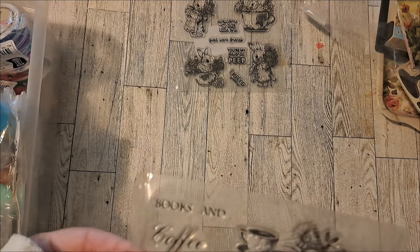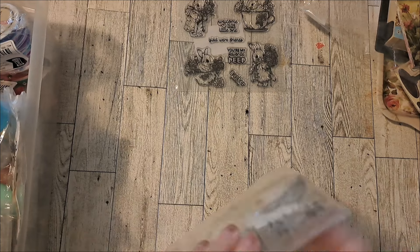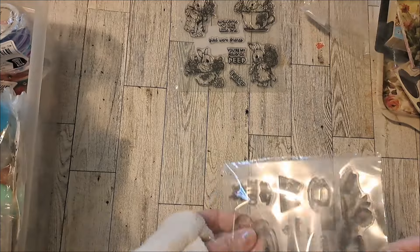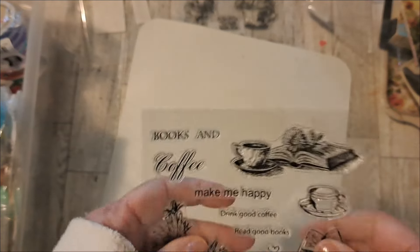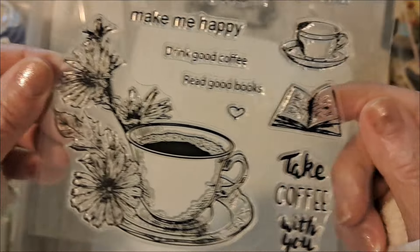This one was sold out at the time, and I'll put what links I can in the description box. And isn't that teacup beautiful with the flowers?